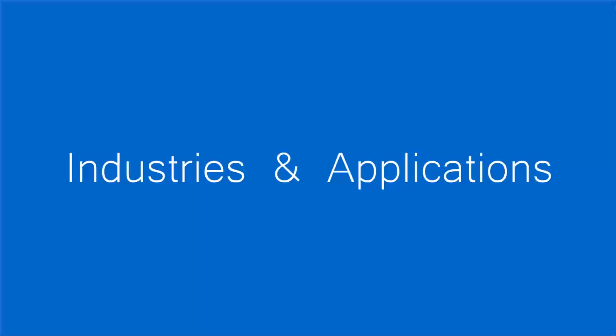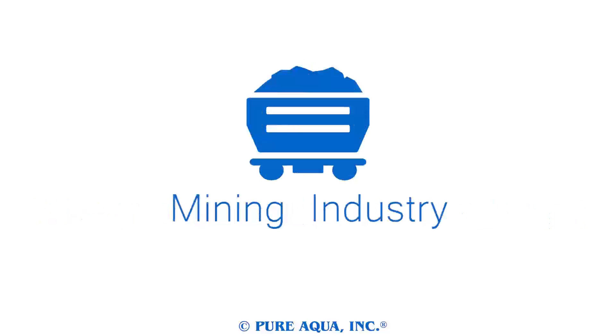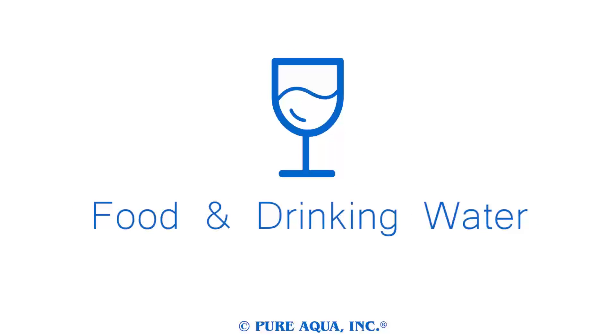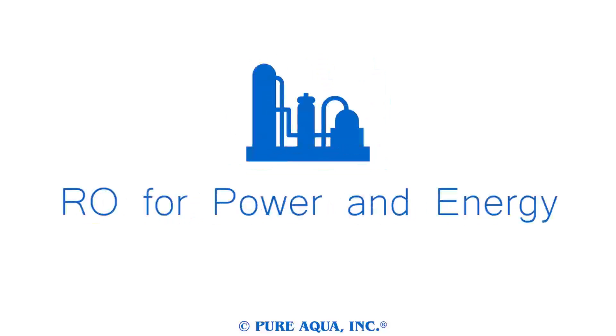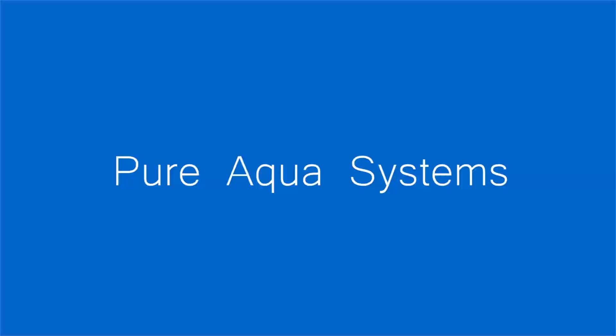Our engineers design custom water purification systems for different types of industries and applications, including water containment treatment, the mining industry, water recycling and reuse, food and drinking water industry, groundwater remediation, desalination, reverse osmosis for the power and energy industry, and customized purification.